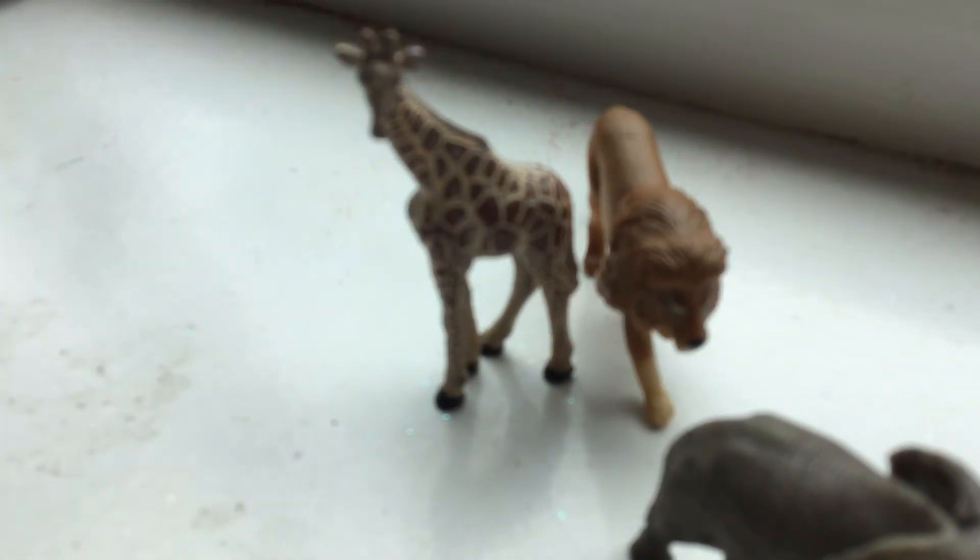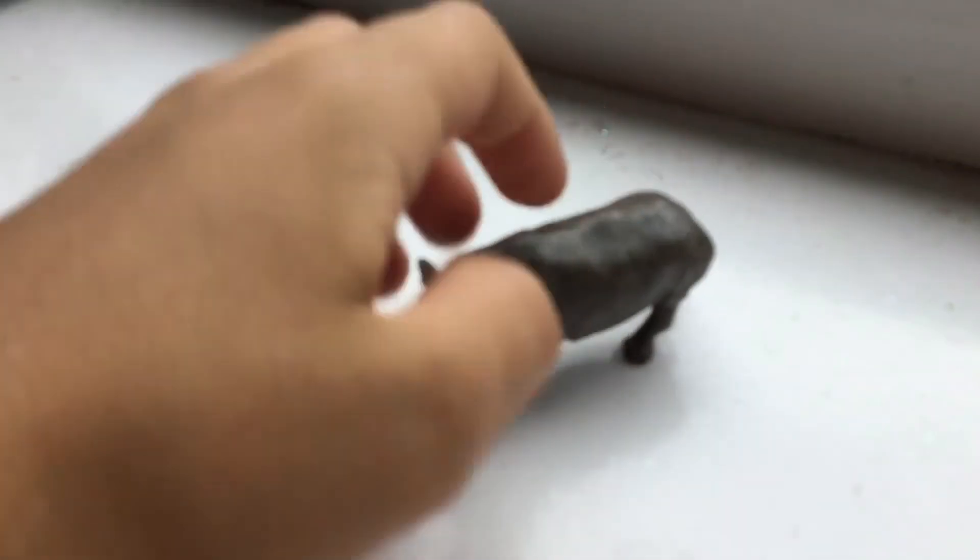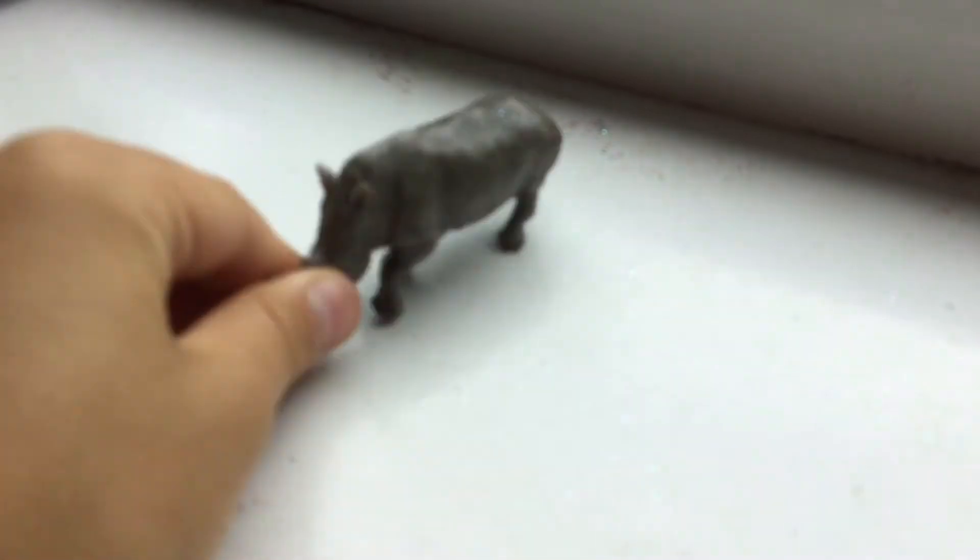Oh my goodness! Next we have a very special one — the one that actually lives in South Africa. Everybody, ladies and gentlemen, welcome the Southern White Rhinoceros! It's the top animal in South Africa, the Southern White Rhinoceros. It even has the name on it, which is really cool.